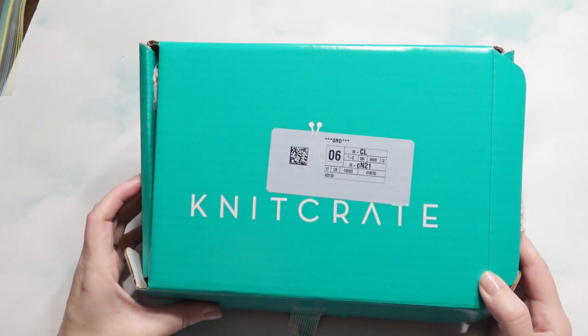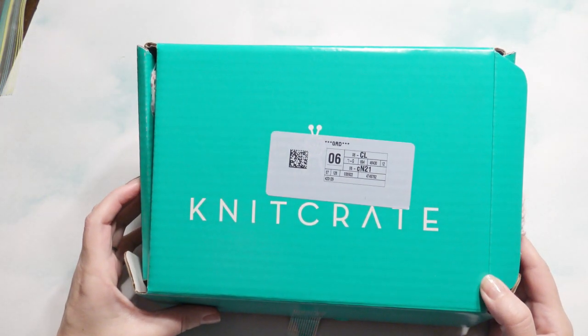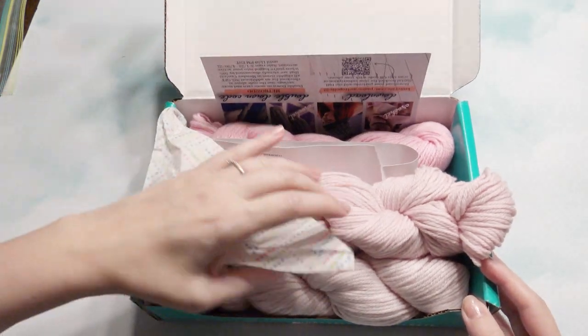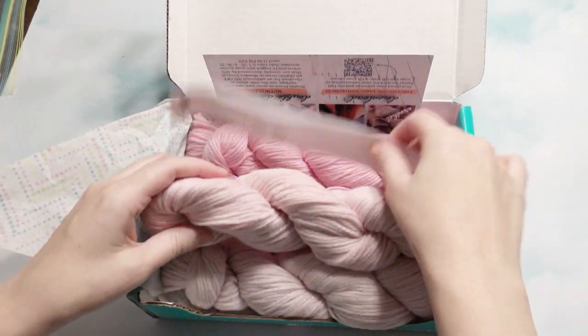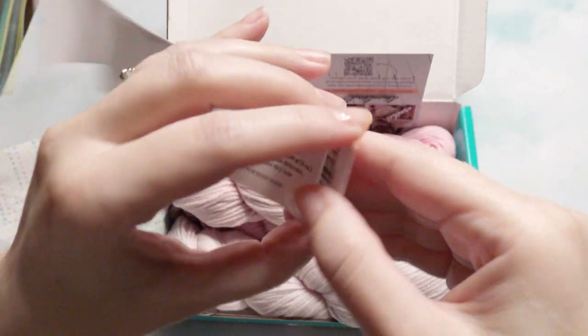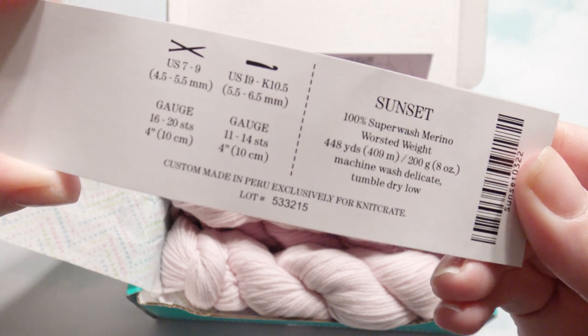For this Knit Create yarn giveaway, please make sure you're a subscriber. Comment down below something crochet related, or a video you would like to see, and I'll pick a winner in a few days. Come back and see if you're the winner — you're going to receive all four of these if you win.